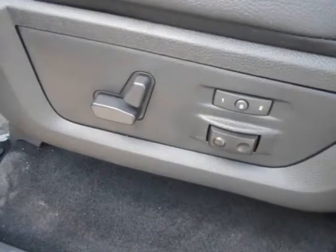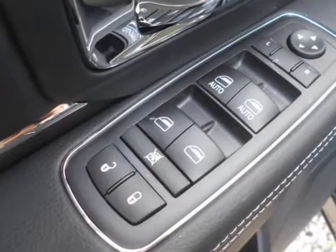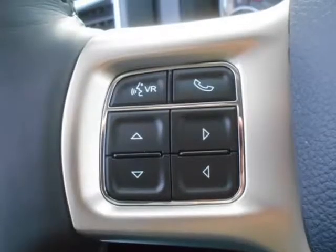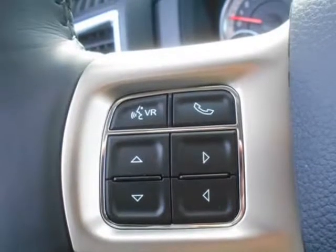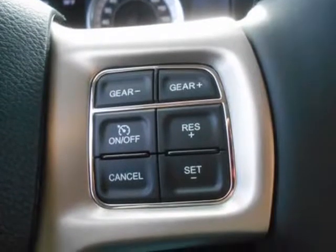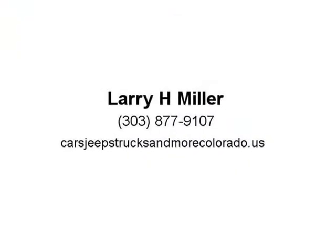With the Uconnect Access system, your truck can do double duty as a mobile office or entertainment center. The available 8.4-inch touchscreen offers features like interior climate control and 3D terrain maps, Bluetooth wireless connectivity, voice command, and steering wheel mounted buttons, meaning you're always in complete control.